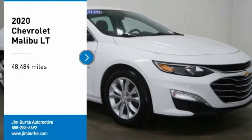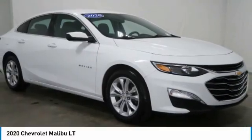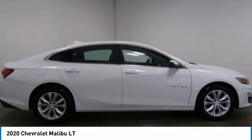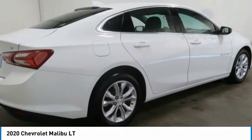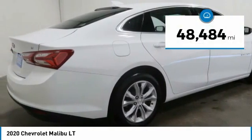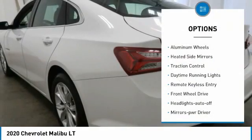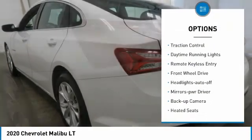Come test drive the 2020 Malibu — a combination of performance and fuel economy, the Malibu is a great commuting car. This vehicle has less than 50,000 miles. Here are some of this vehicle's great options: aluminum wheels, heated side mirrors.